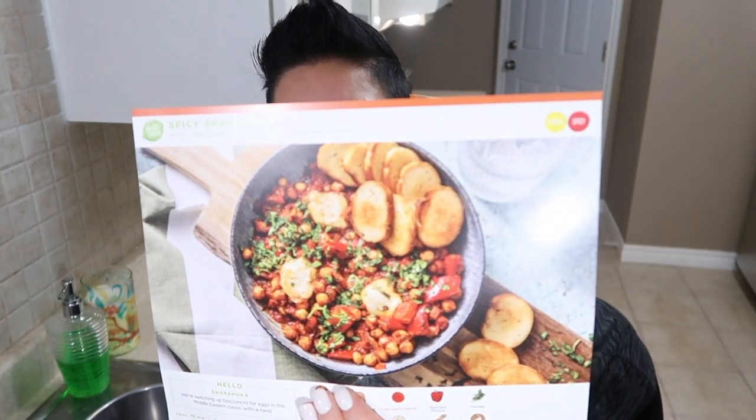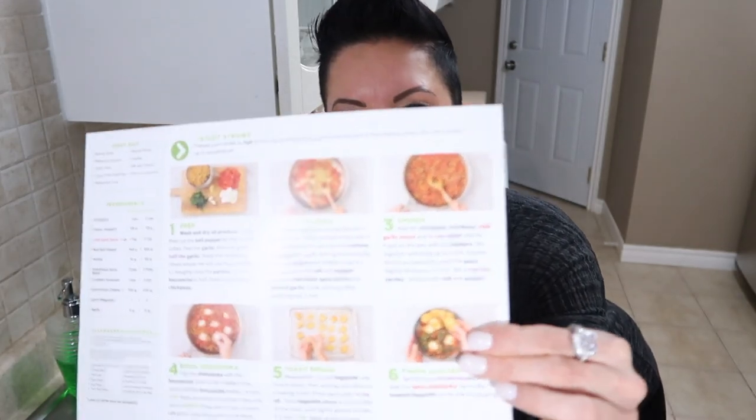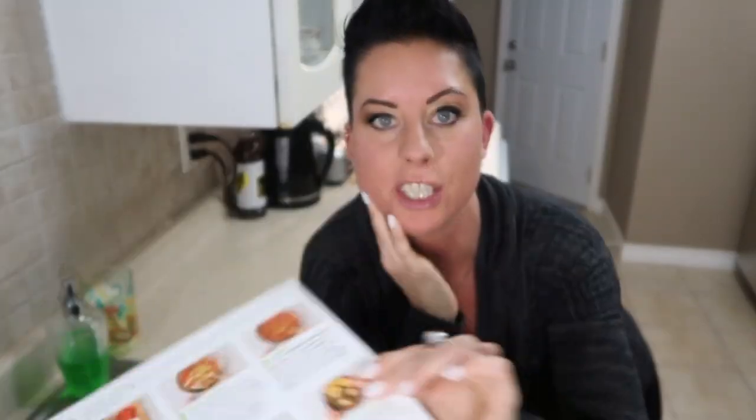Hopefully mine comes out looking like this. On the back, it has step-by-step instructions with pictures, so you can't fail. I am going to time this — we will see if they are accurate on the timing, and let's go.